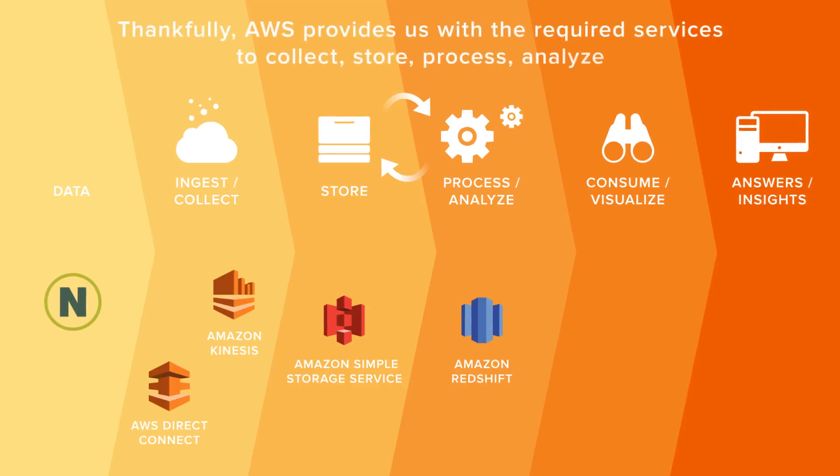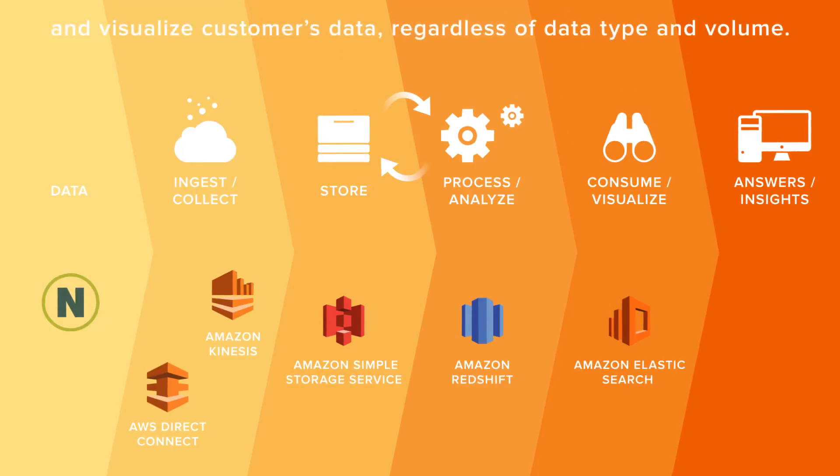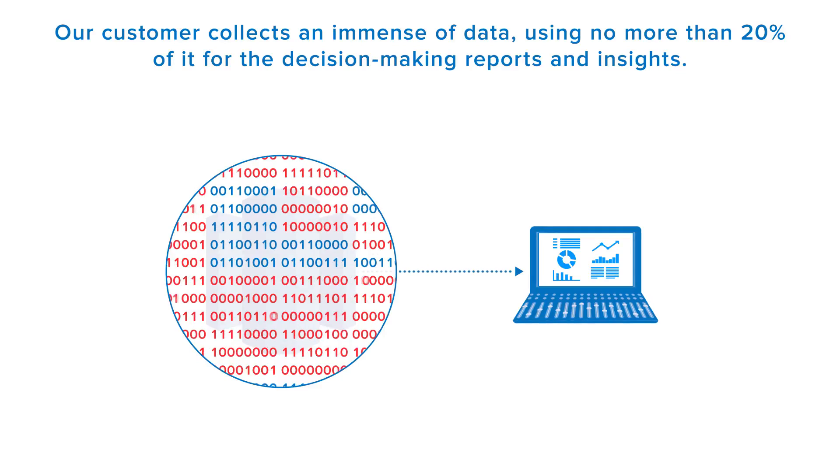Thankfully, AWS provides us with the required services to collect, store, process, analyze, and visualize customer data, regardless of the data type and volume. Our customer collects an immense amount of data, using no more than 20% of it for decision-making reports and insights.